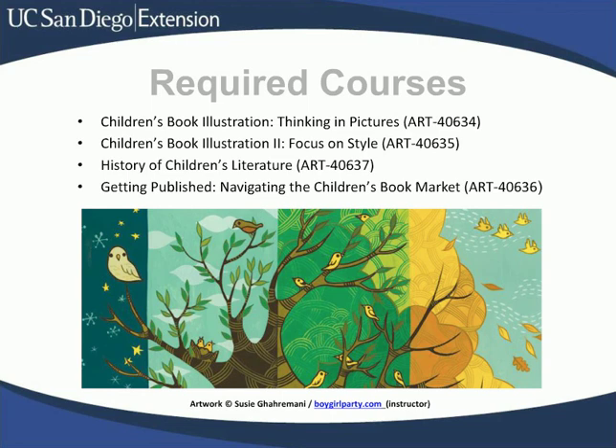The History of Children's Literature offers an overview of important books, authors, and illustrators who have shaped the narrative of bedtime reading as you know it and changed the landscape of libraries, schools, and bookstores. You'll find it inspirational and educational. Getting Published: Navigating the Children's Book Market is the capstone or final course in the certificate program. Taught by an industry professional, usually a literary agent, this class offers an opportunity for you to present yourself professionally, refining your portfolio and creating a strategy for breaking into the industry.